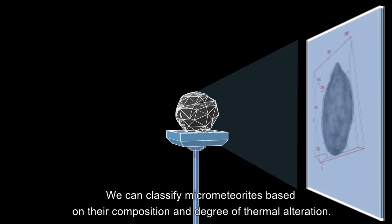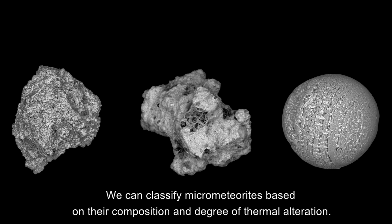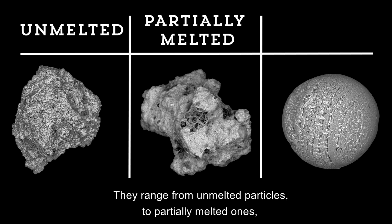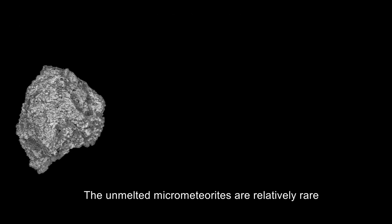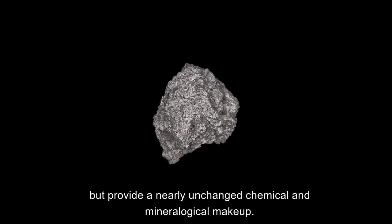We can classify micrometeorites based on their composition and degree of thermal alteration. They range from unmelted particles, to partially melted ones, to melted round cosmic spherules. The unmelted micrometeorites are relatively rare, but provide a nearly unchanged chemical and mineralogical makeup.